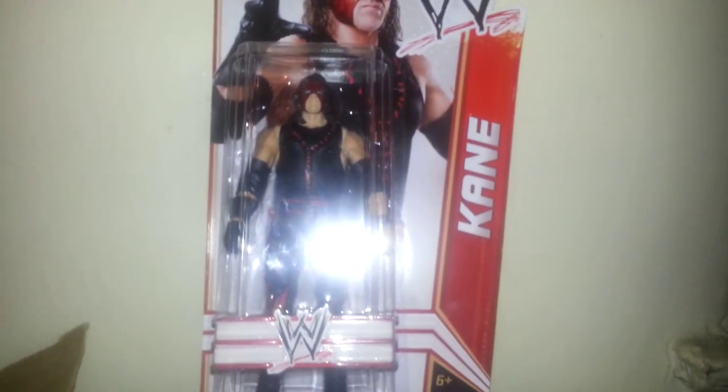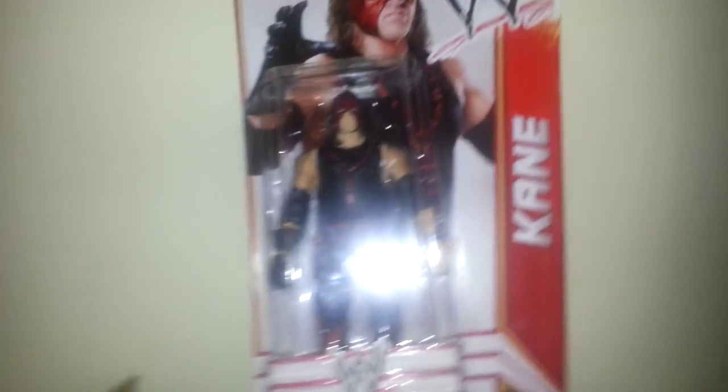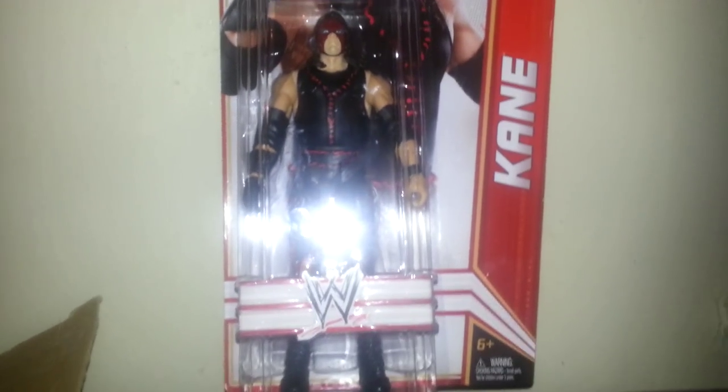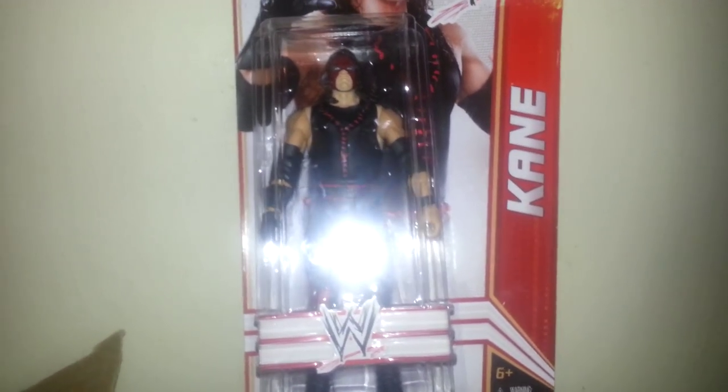Now let's get to these trades. First thing — I still got this cane that I haven't opened. Greedy Genius was interested in this cane. Bro, let me know if you're still interested; if not I'll open it and keep it for myself. I'll also send you a message about some other figures you might be interested in — just let me know.